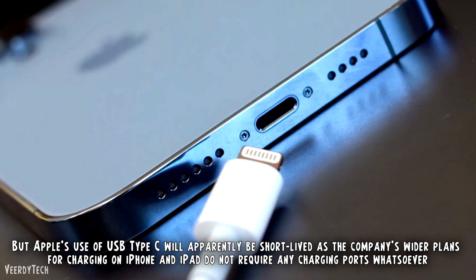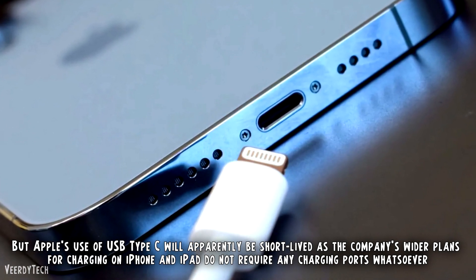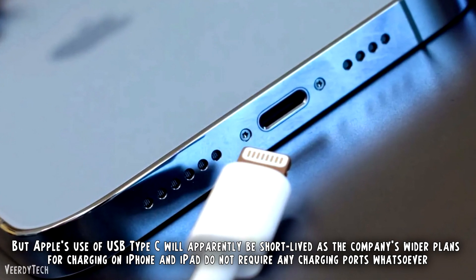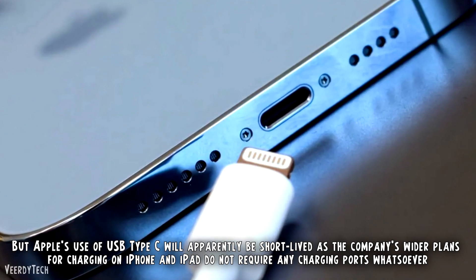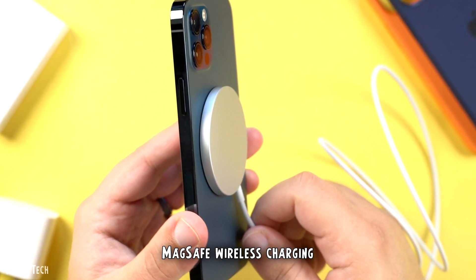But Apple's use of USB Type-C will apparently be short-lived, as the company's wider plans for charging on iPhone and iPad do not require any charging ports whatsoever. How can a phone ship with no charging ports? MagSafe wireless charging.